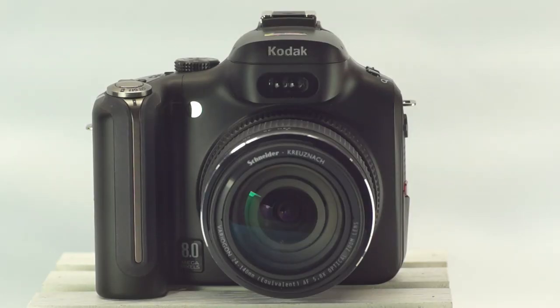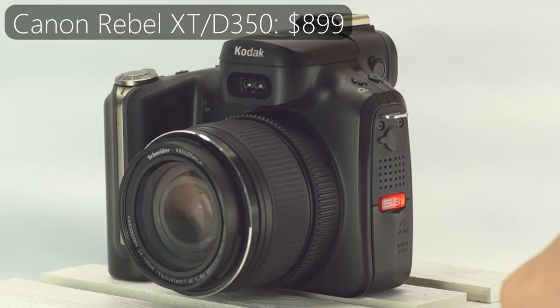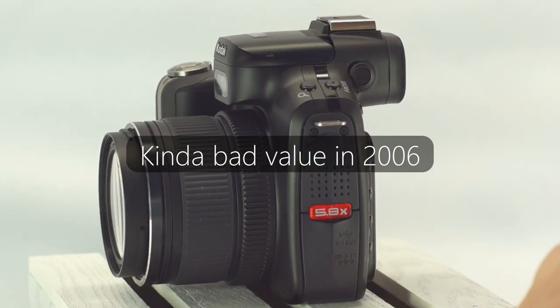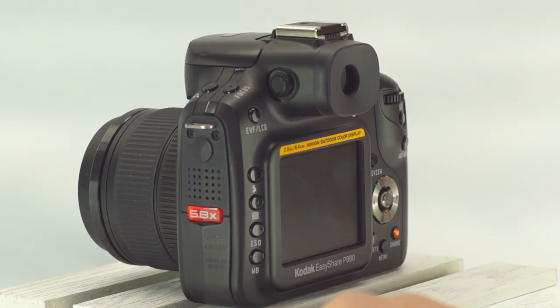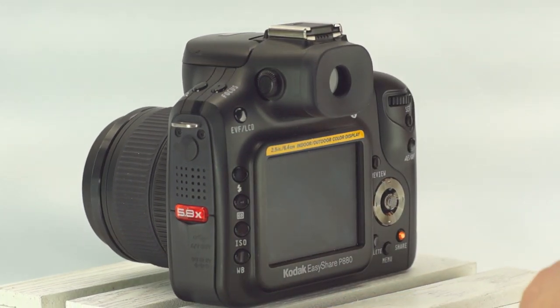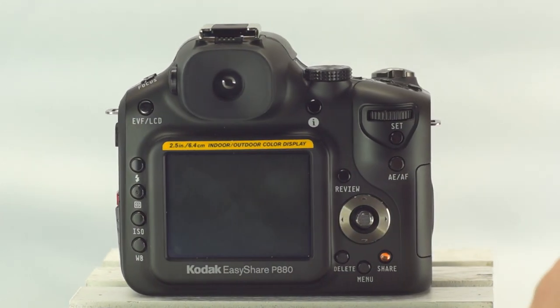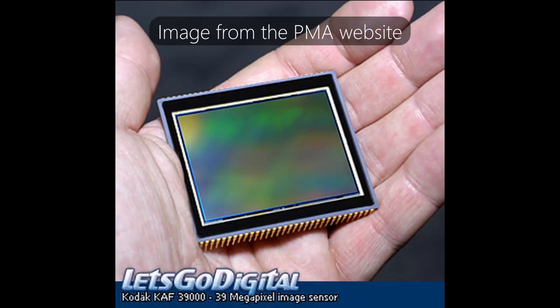At around $540, pricing was below a new Canon Rebel, but DSLRs with a kit lens could easily be found on the used market in the 6 megapixel range for less. The P880 is not a common camera. It was something high-end at the time from a brand that didn't have a high-end reputation on the digital front, outside of the medium format space consumers weren't going to know about anyway, so there aren't many floating around.